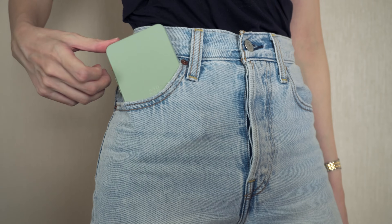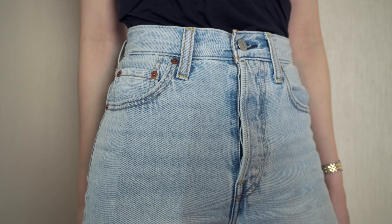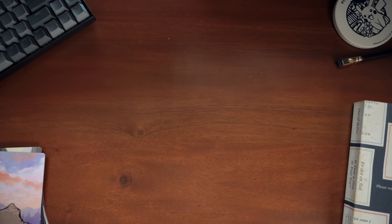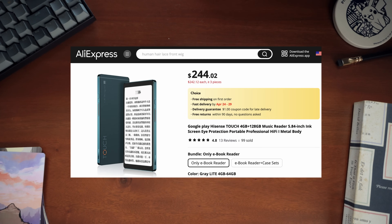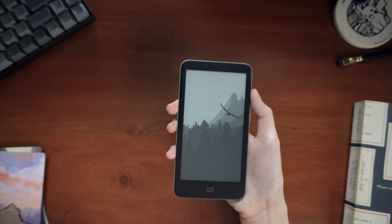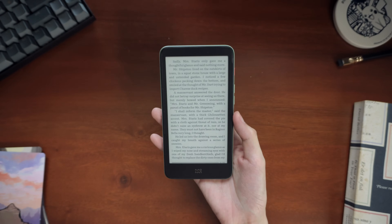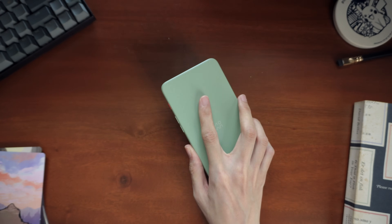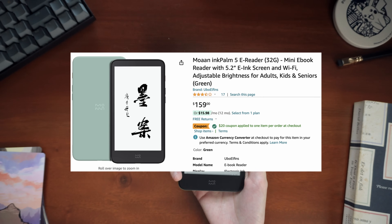This Kindle-like eReader actually does fit in your pocket. The phone-size e-ink form factor has gotten more popular recently, just not with pocket-size prices — except for this. This is the Moaan Ink Palm 5, and you can buy it for about $90 from AliExpress, though it is available on Amazon as well if you're more comfortable with that buying option.